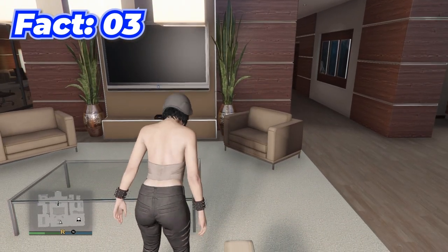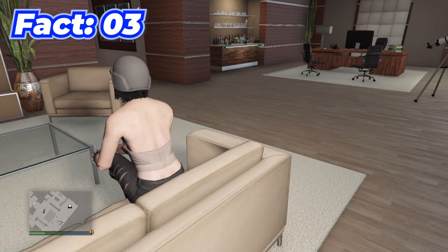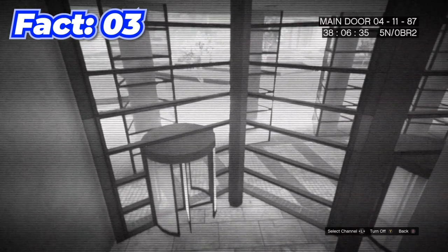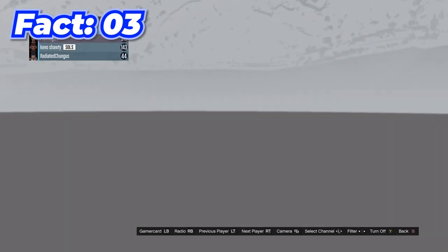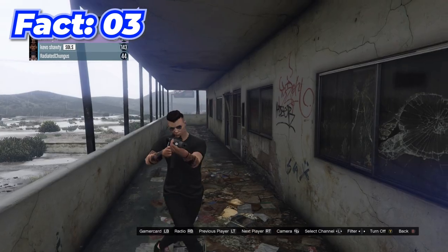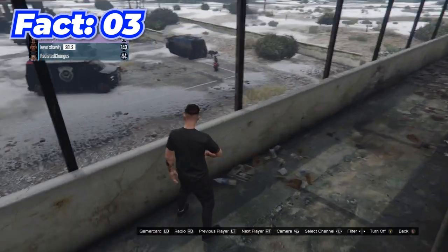You can actually spectate other players in GTA by going anywhere where you can sit on a couch and watch the TV. All you have to do is turn the TV on, then scroll through the channels until you get to a screen showing everyone in your lobby, and if you click on people you can watch what they're up to. I'm surprised more people don't use this.